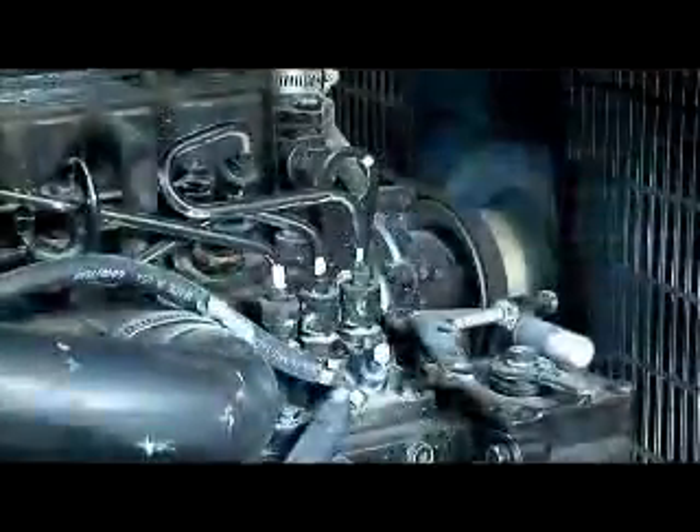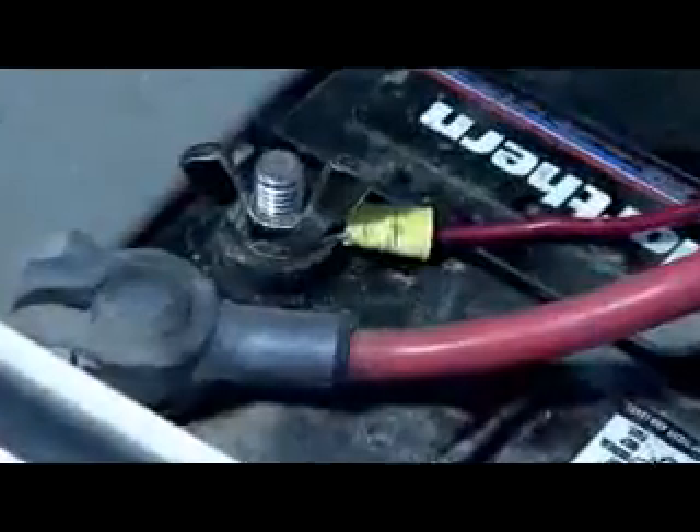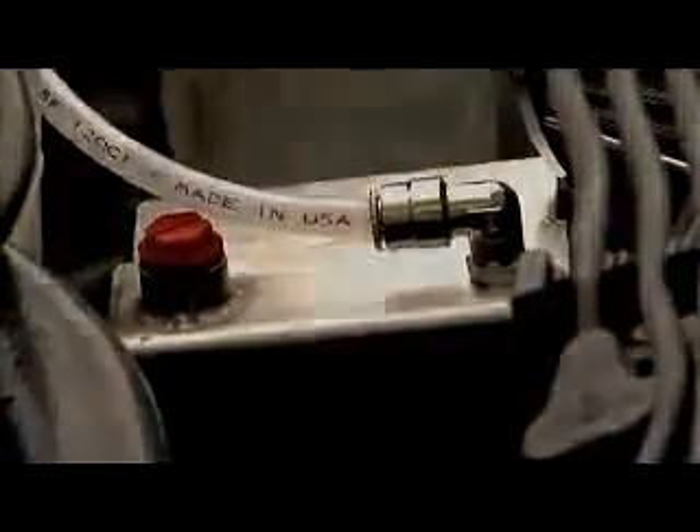If your vehicle operates on an internal combustion engine and uses gasoline, liquid petroleum gas or diesel, it will benefit from oxyhydrogen. In addition, the oxyhydrogen system is designed to allow for self-installation, proving to be as easy to install as your car stereo. 98% of customers install this system on their own.